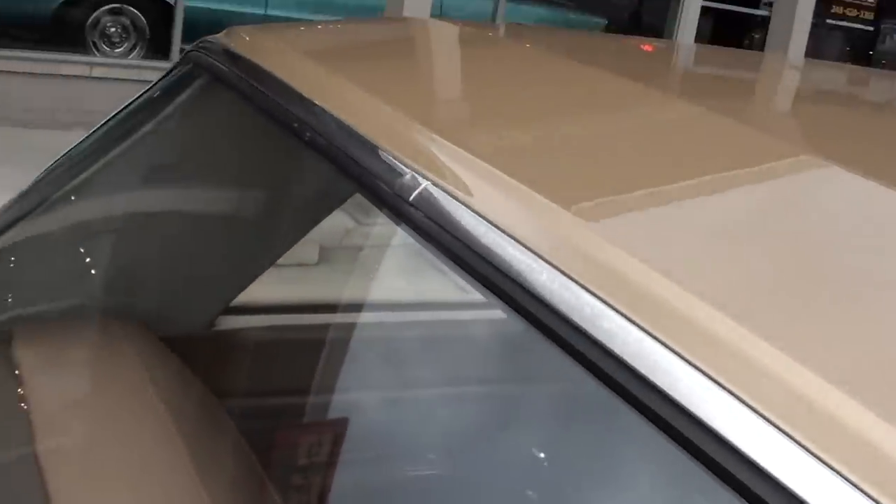They did put all brand new interior in it. There are some scratches in the glass.